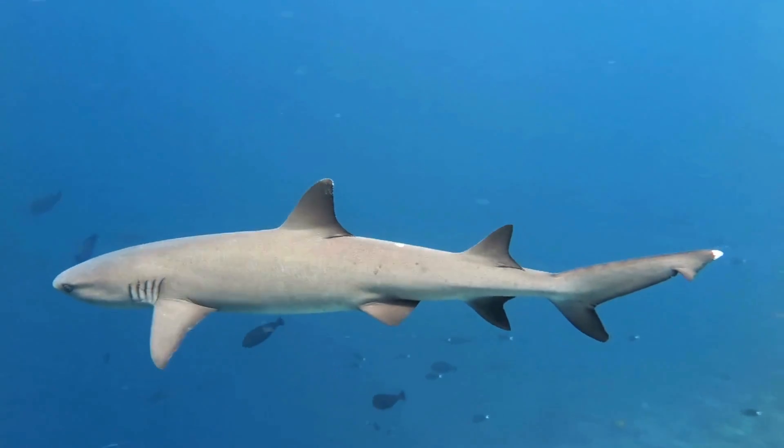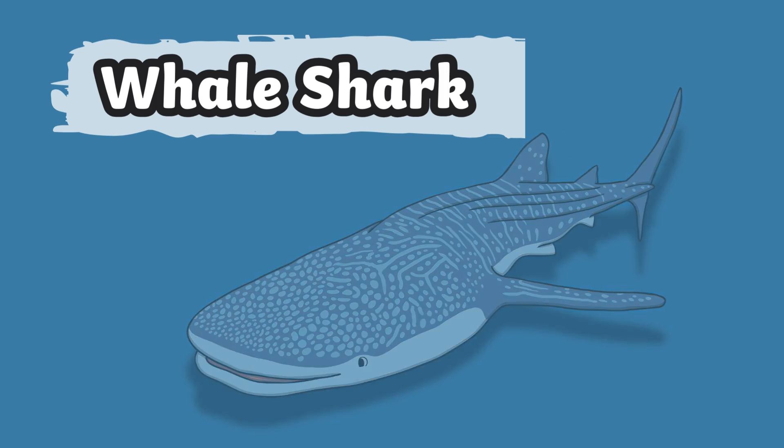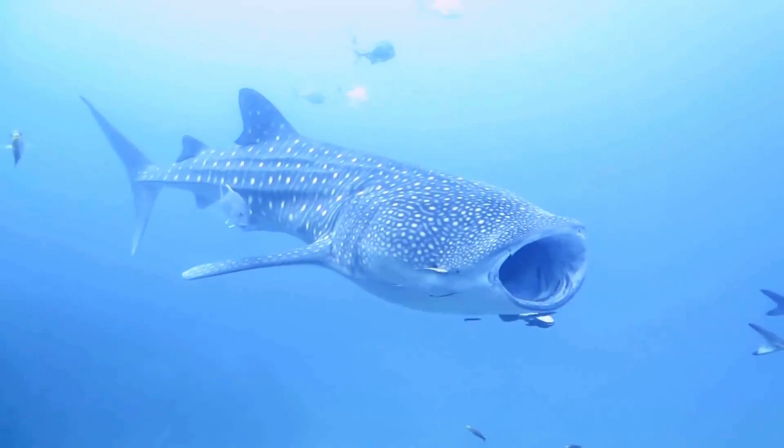These are whale sharks. They are the largest species of shark. They have huge mouths that open wide to catch food as they swim.